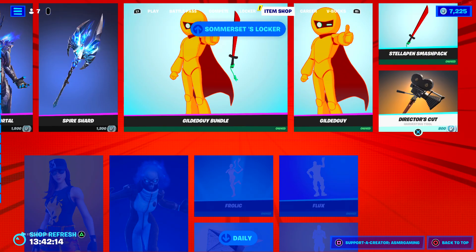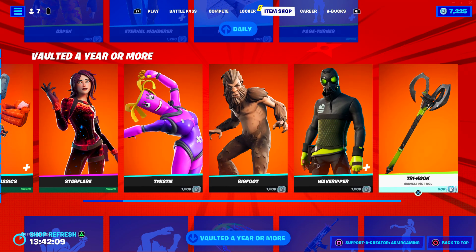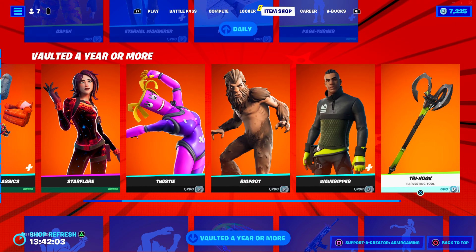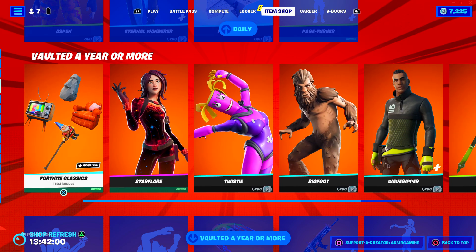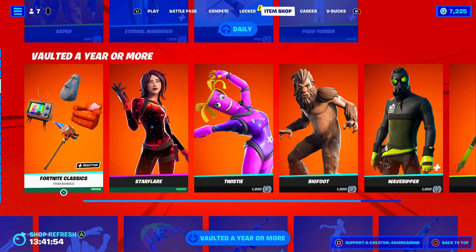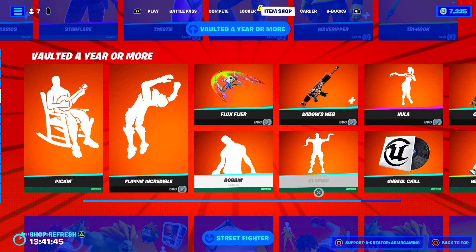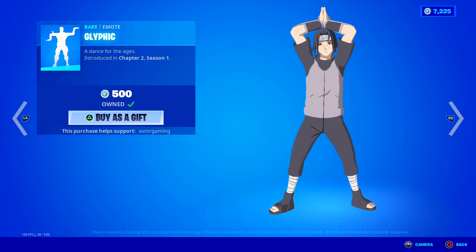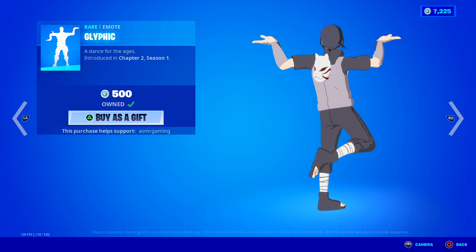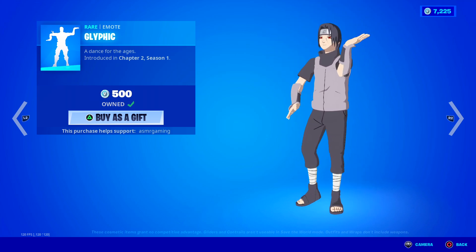And then we have all this stuff still here, so yeah, this is basically the item shop. Let's see if they changed anything in the vaulted-for-a-year-or-more section. To be honest, I really like this idea for Fortnite — releasing vaulted and rare items in like a cool area of the item shop like this. I hope they do this more often in the future. A lot of people were sad that Glyphic finally came back, but I'm happy I had this emote. Now more people can finally buy it — it's such a good emote. I like the music and everything.